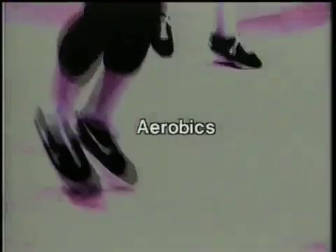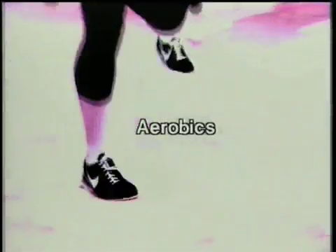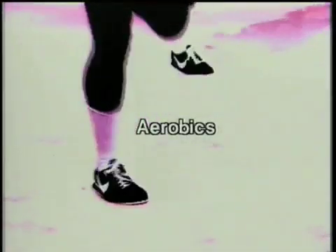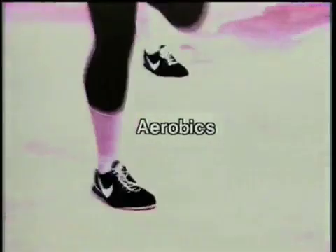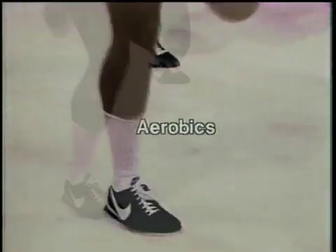Carefully examine these ultra fit individuals. They are certainly getting a workout, and in order to do so they are activating two very important systems: the cardiovascular system and the respiratory system.